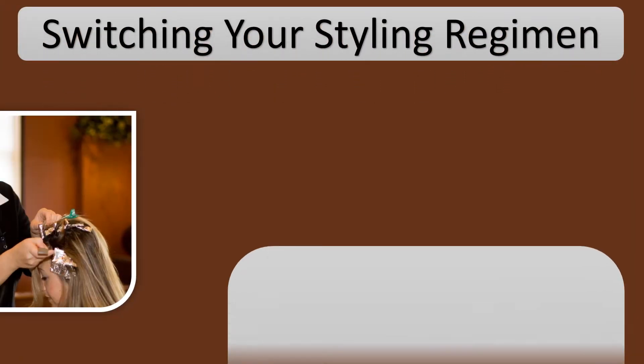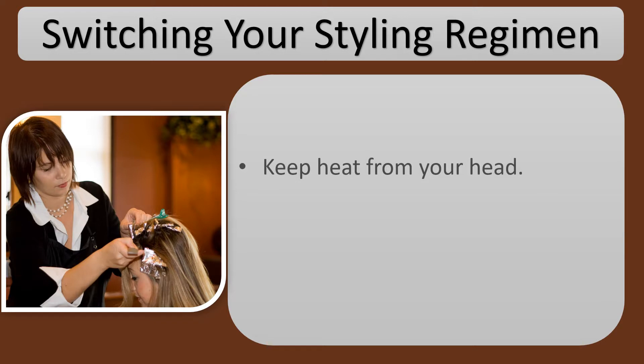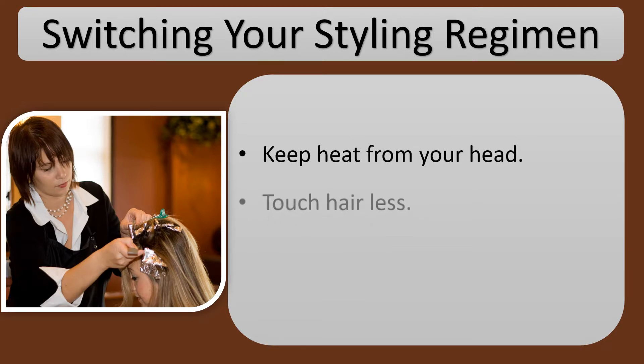Switching your styling regimen: keep heat from your head, and touch hair less.